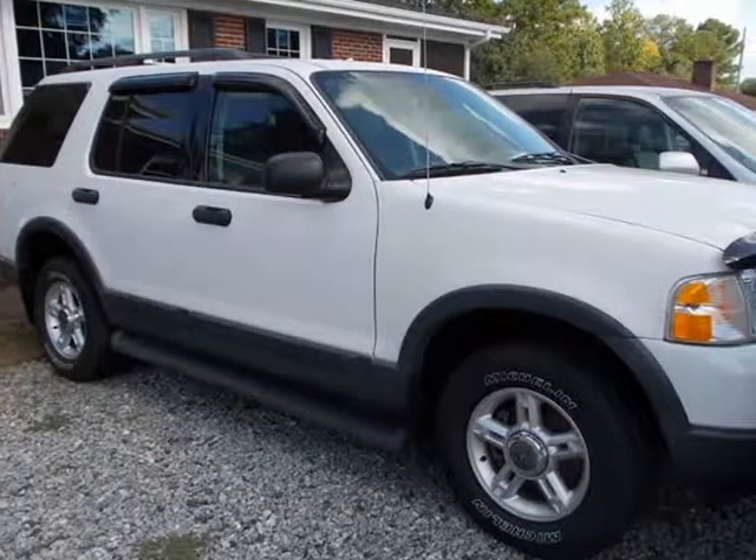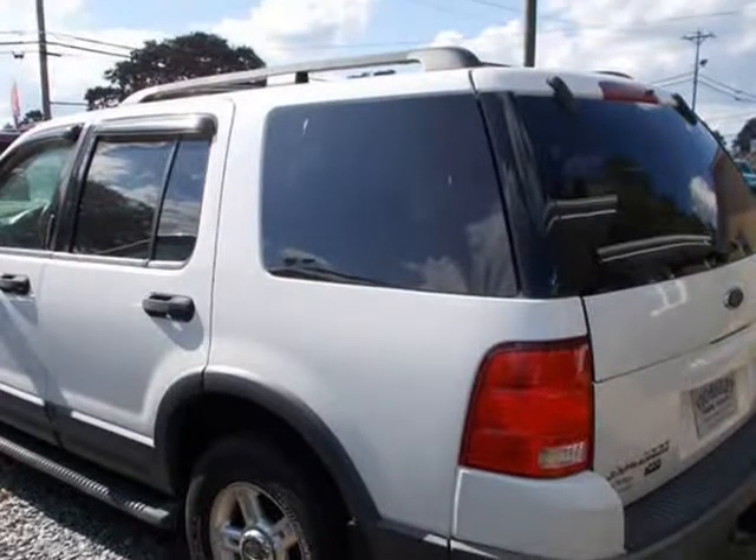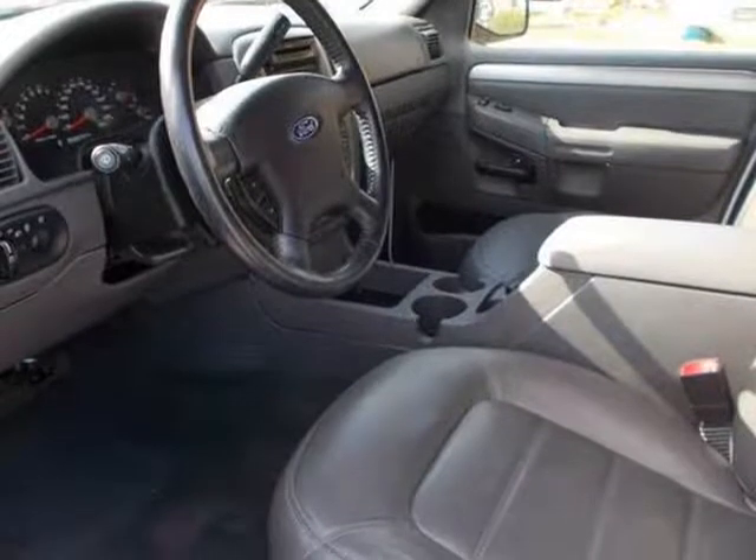This 2003 Ford Explorer is brought to you by Carolina Auto Connection. This ad is for 5 complete vehicles — please read the entire ad. Vehicle 1: 2003 Ford Explorer XLT.